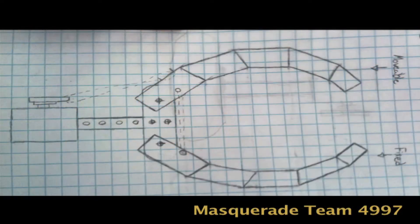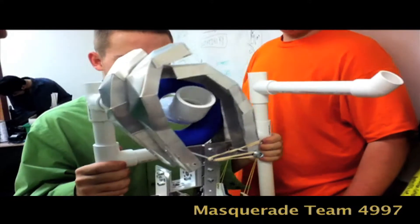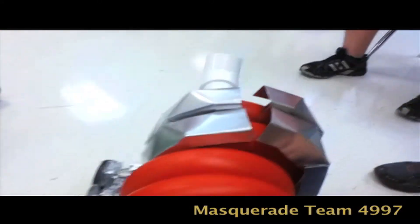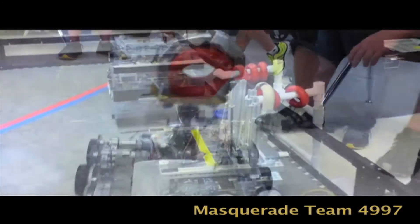We went through four generations of claw. Our first generation started with an aluminum claw that kind of surrounded the ring in a semi-circle. It started to bend and it was too flimsy. So we made our second generation claw, which was made out of PVC.